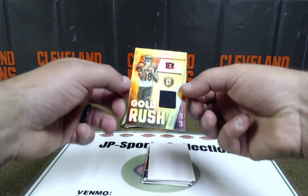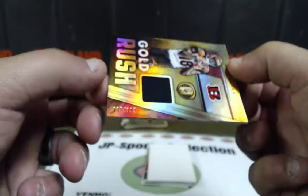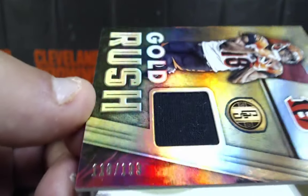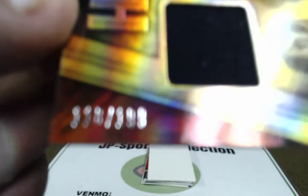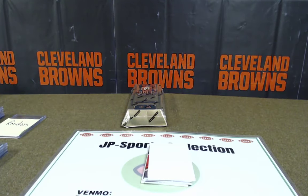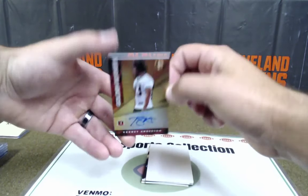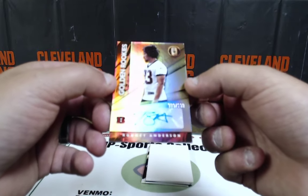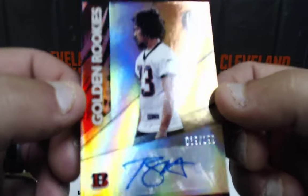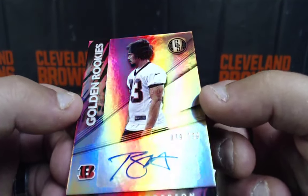AJ Green, gold wash, going to Colin McClendon — 118 of 199. Nice AJ Green. Rodney Anderson, 39 of 199, rookie. AFC North — Colin McClendon, there we go.